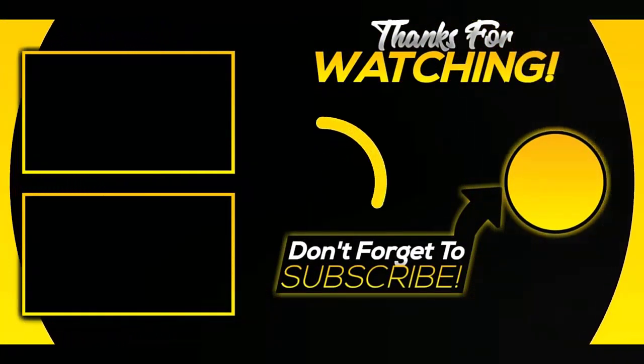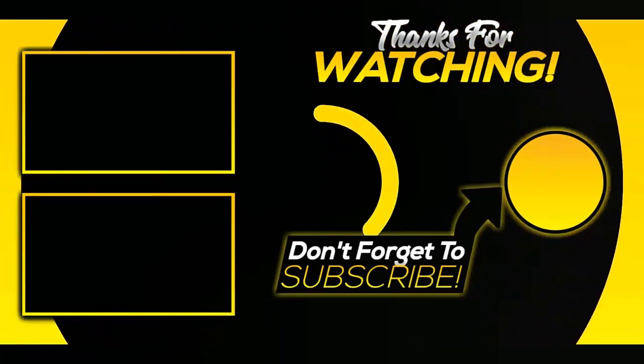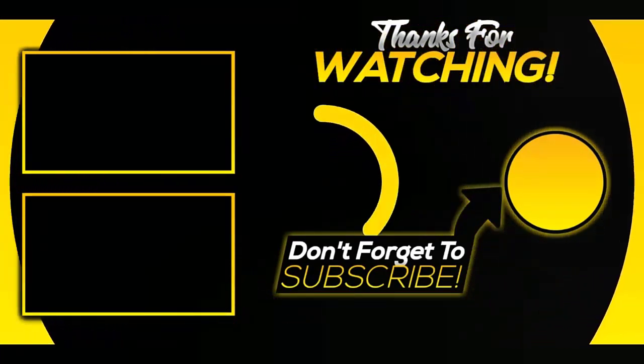That was our list of the top 5 best EDC flashlights in 2022 just for you. Hope you liked this video. For the next video and information, please subscribe to our channel.